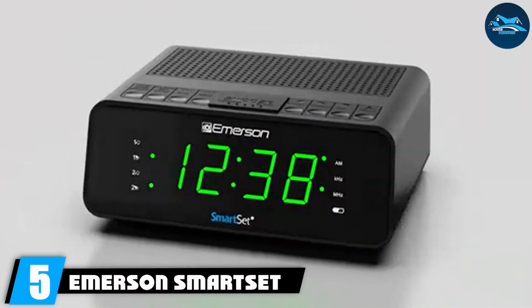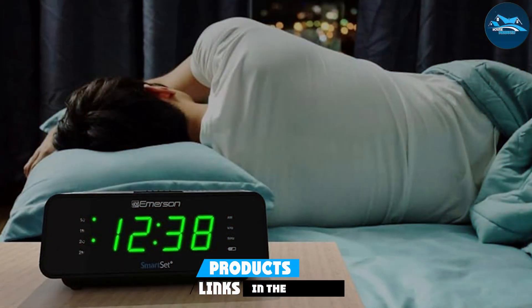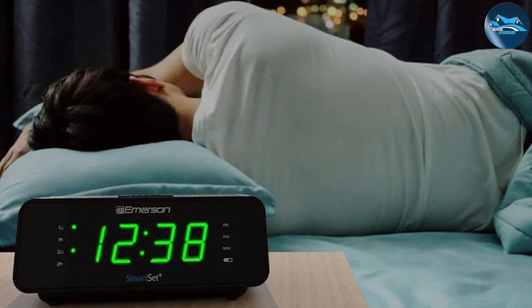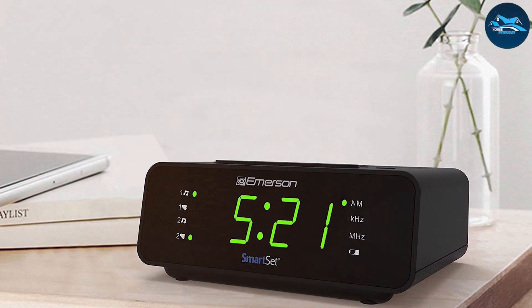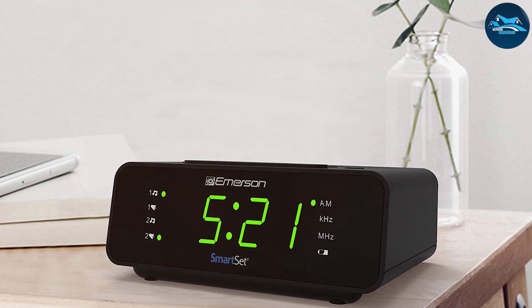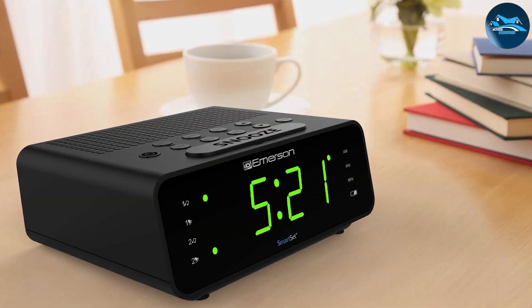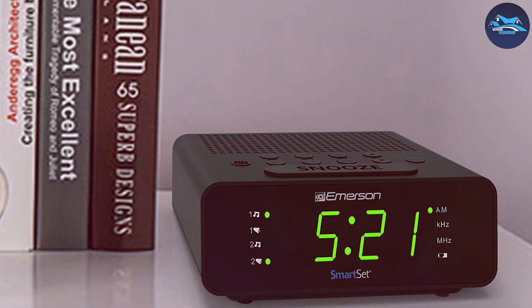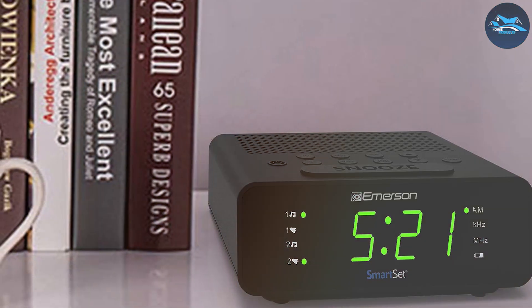Number 5: Emerson Smart Set Dual Alarm Clock Radio, a remarkable option that combines the classic clock radio with modern technology. This clock features a sleek design and an easy-to-read display that adjusts its brightness based on the room's lighting, which is an excellent feature for nighttime visibility. The dual alarm function allows you to set two different wake-up times, making it suitable for different schedules. The quality of the Emerson clock is impressive, with a sturdy build that ensures durability. Its usability is enhanced by the Smart Set technology, which automatically sets the correct time and date upon plugging in, saving you the hassle of manual adjustments. The clock radio feature includes AM/FM capabilities, providing an option for waking up to your favorite station, making mornings more enjoyable.